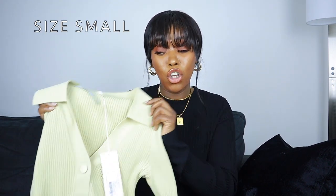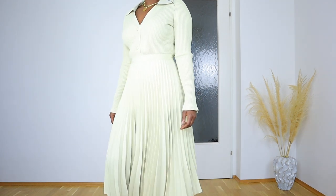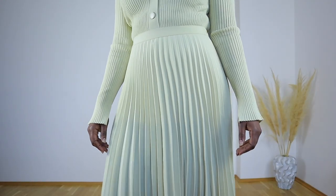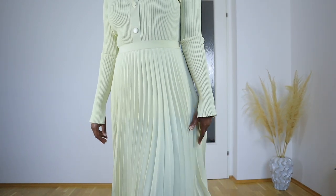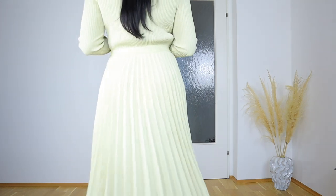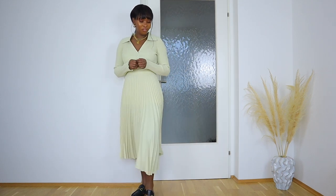It doesn't have any lining so you want to mind your undergarments. It's in a very unique color - I would describe it as cream yellow, which is going to be very popular this spring. For people who love neutral colors and can't pull off a full yellow look, this is a great way to wear yellow. I decided to pair it with this top, which is a perfect match.